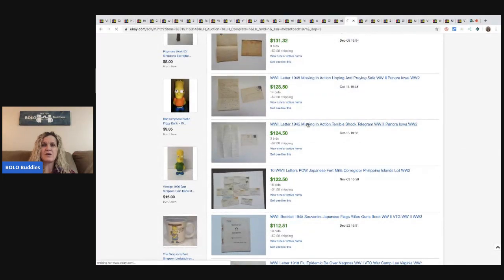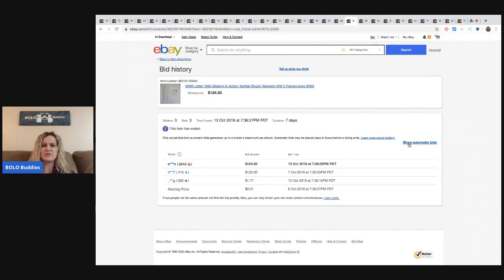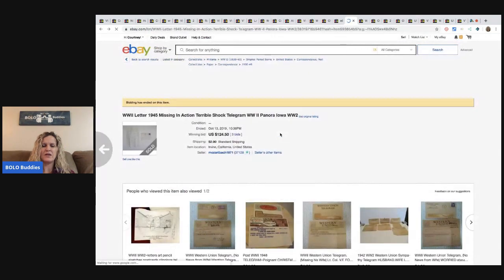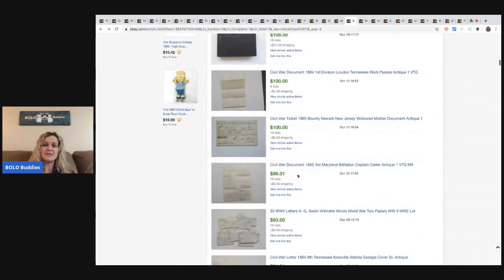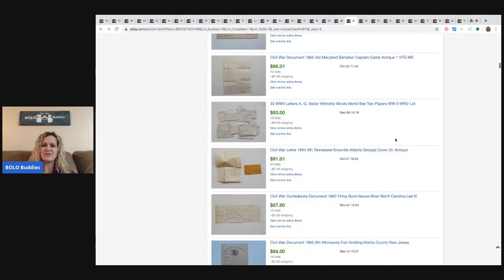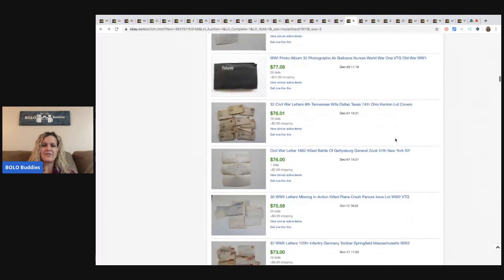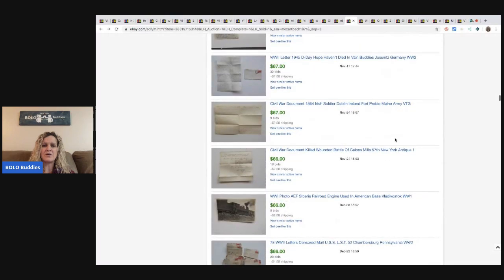These are single letters going for really big bucks. I'm wondering if they start all of these out at one cent. The bidding jumped from one cent to $1.77 to $2.02 — I don't really understand all of it. But you can see just tons and tons of letters. This is a widowed mother document — it's the sad stuff that is going for so much more money, like missing in action. This seller definitely, definitely — this is what they do, this is what they sell. It's their thing, and they're doing a great job.